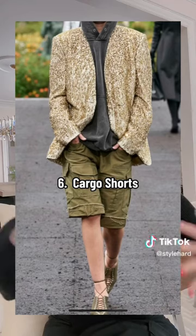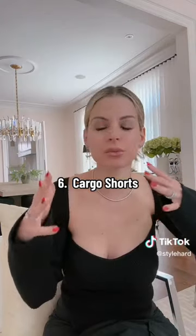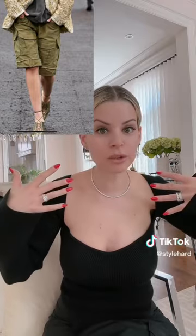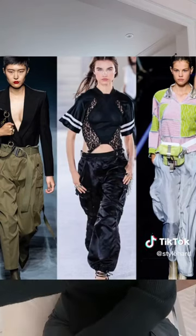Number six: cargo pants — very much still a thing. And also cargo shorts, specifically Bermuda cargo shorts, which are a very hot trend coming through. This really is not going to work for everyone though — someone like me who's 5'3" could never wear this trend because it's really made for the tall girlies. Cargo pants, however, we love for everybody, and you're going to see so many variations — vibrant colors, denim, silky satins, different fabrics — just a great wearable trend.